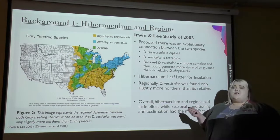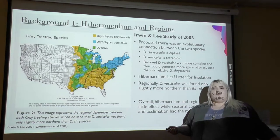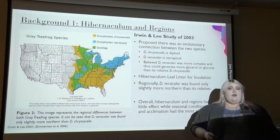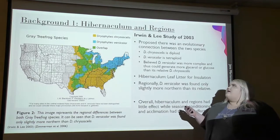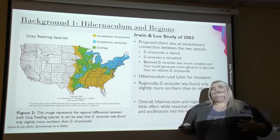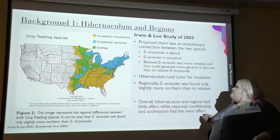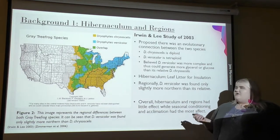A study by Erwin and Lee of 2003 proposed that there was an evolutionary connection between these two species. They said the chrysosceles species was diploid, meaning it has two sets of chromosomes per cell, while its relative versicolor is tetraploid, meaning it has four. These scientists believed that the versicolor species, since it was more genetically complex, was capable of generating more osmolites and thus being superior to its relative when it came to freeze tolerance.